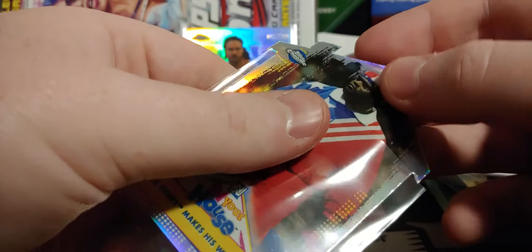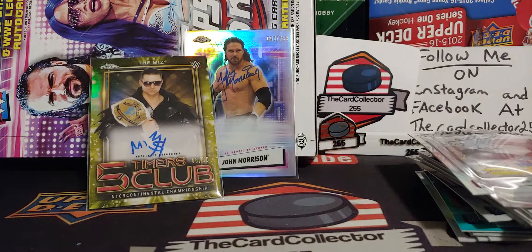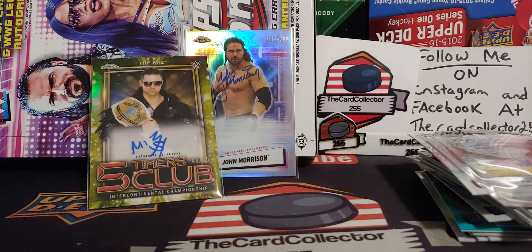There you go guys, hope you enjoyed this video. Hit that subscribe button if you like it and let me know if you want to do more wrestling — maybe we'll do some UFC. Just kind of taking a step back from Upper Deck this video. Hope you guys enjoy — thanks again guys, have a good day, have a good night. I'm the Card Collector and I am out.